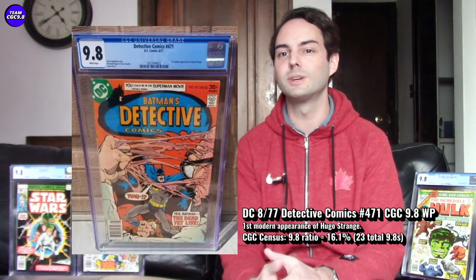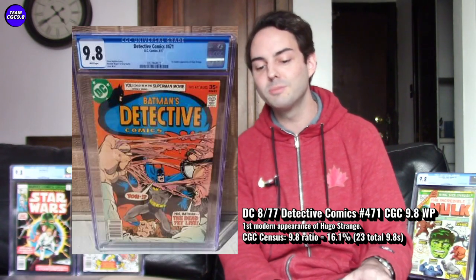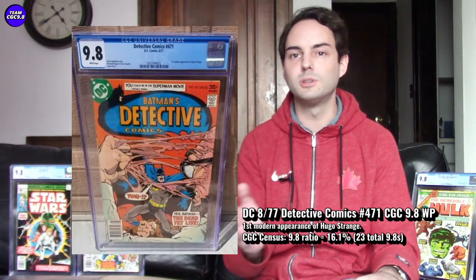Next one I touched on in a cold list video a couple weeks ago — Detective Comics number 471. This is the first modern appearance of Hugo Strange, a big Batman villain first modern appearance. A lot of these Batman villain appearances go this way because their first appearances were in the 40s and 50s. A pretty cool-looking cover and a decent price for what you get. There are only 23 9.8s out there in the blue label — a 1-of-23. An amazing Batman collector item, with a 16.1% 9.8 ratio.